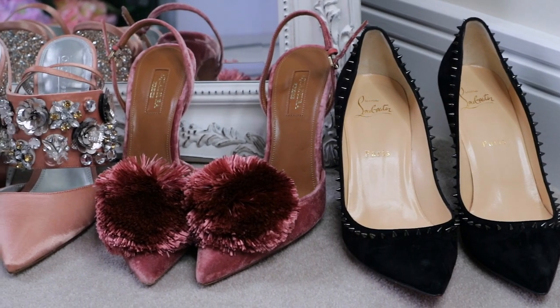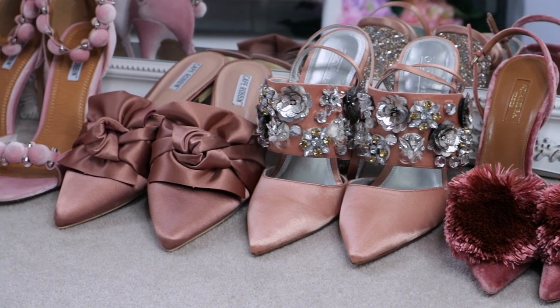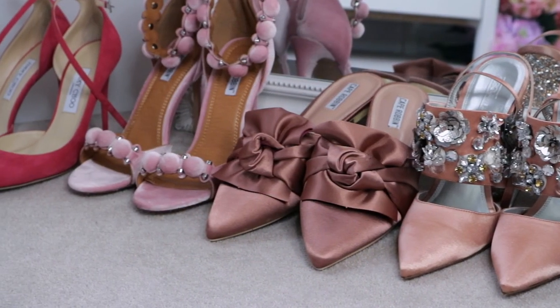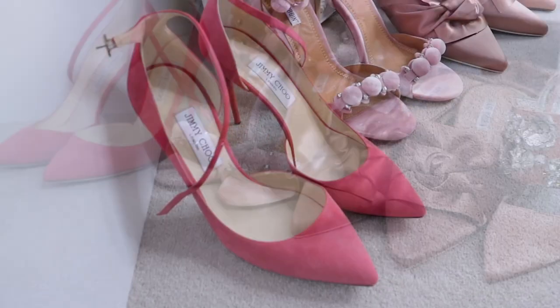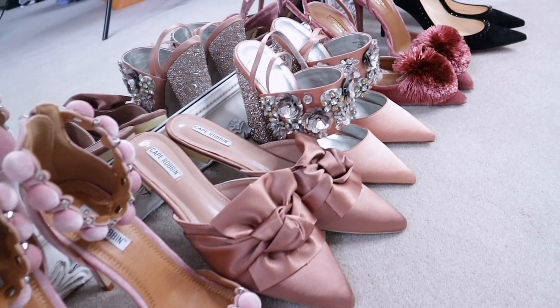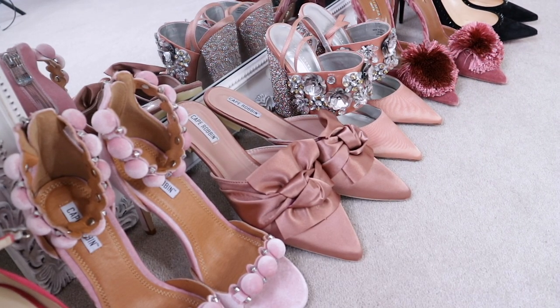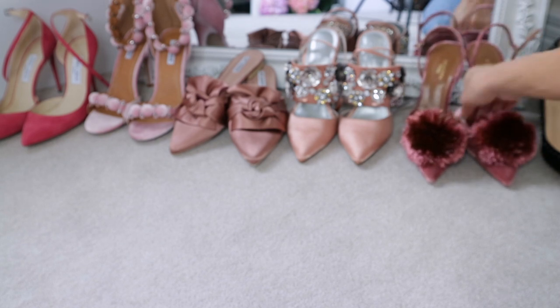Hey everyone! I have got six pairs of shoes that I'm so excited to show you. I have a combination — three designer, three non-designer. They range in price massively from £580 at the top end right down to £20 at the lower end. They're all mainly pink and they are current, so let me show you the first pair.